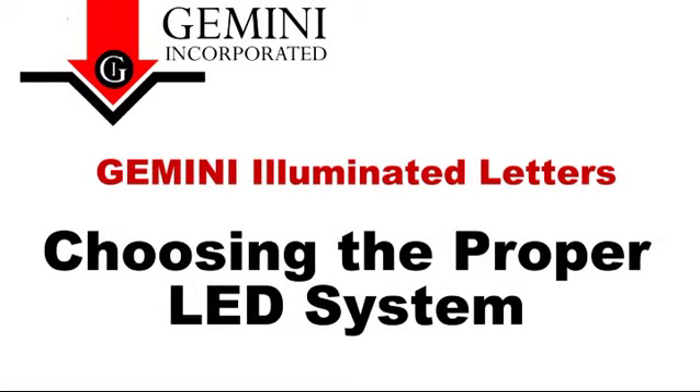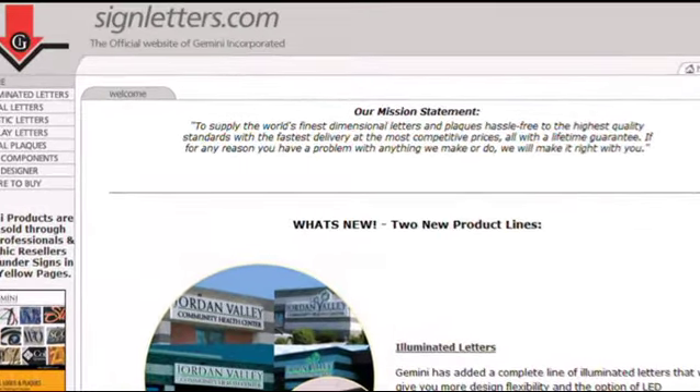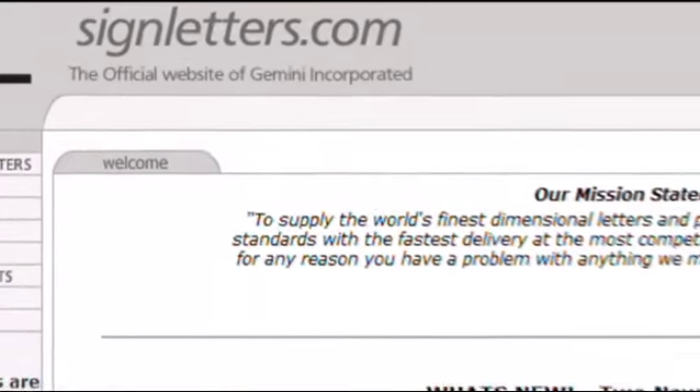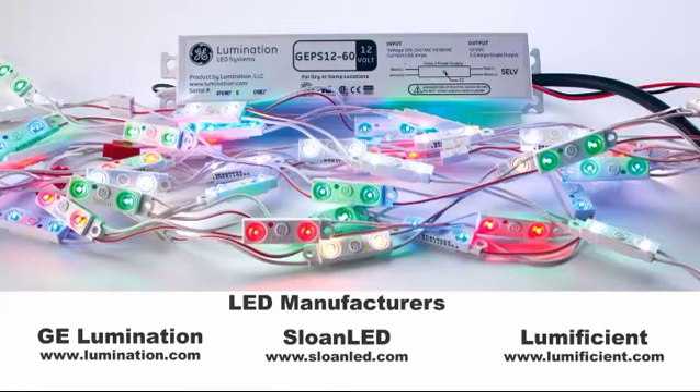If you plan to purchase and populate your own LEDs into Gemini letters, here are a few items you should consider. There are literally hundreds of LED systems available today that can be used to light dimensional letters. Gemini's website provides links to some of the most commonly used systems in the industry at www.signletters.com. Most of these LED systems are sold through local sign supply distributors, but there are also some that will sell direct to sign companies.